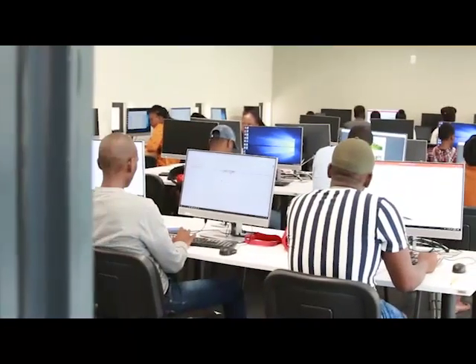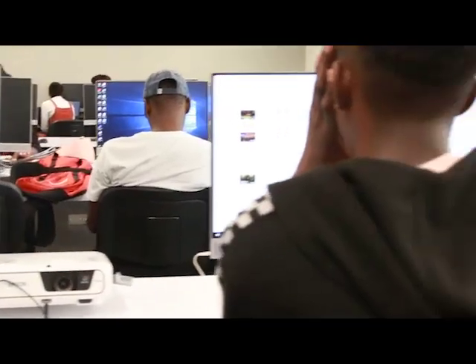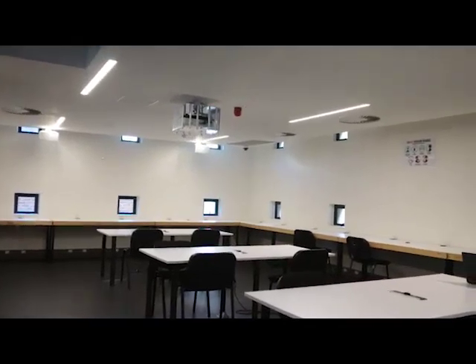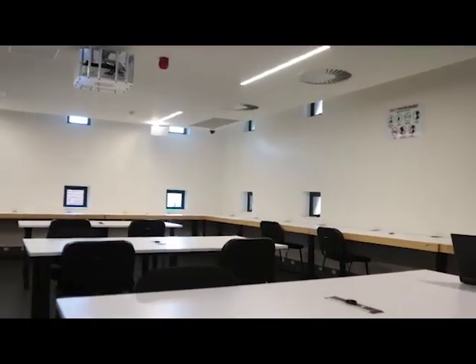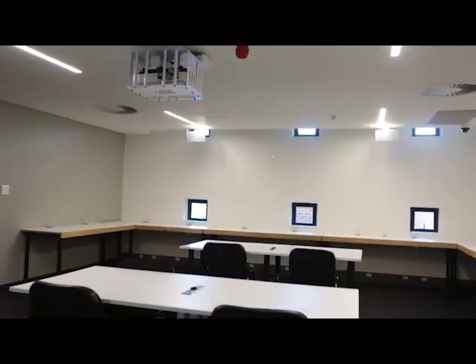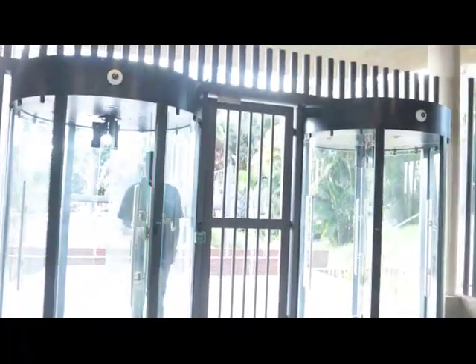On the west wing are computer labs used by students to conduct research and type assignments. Close by are discussion rooms with state-of-the-art audiovisual equipment, including photocopy and printing facilities.